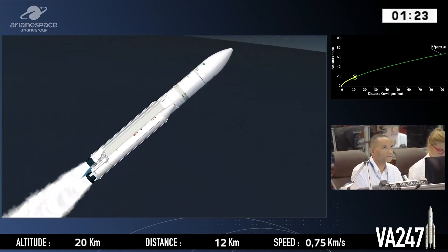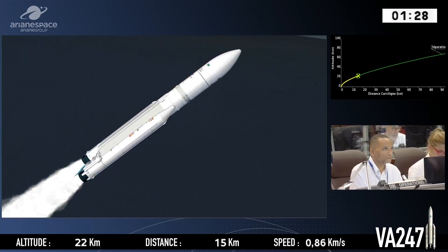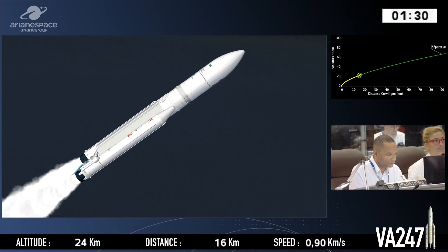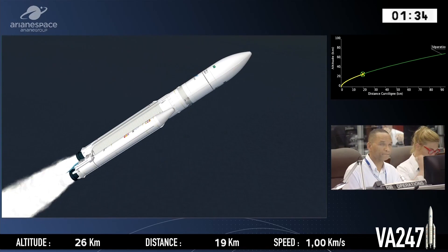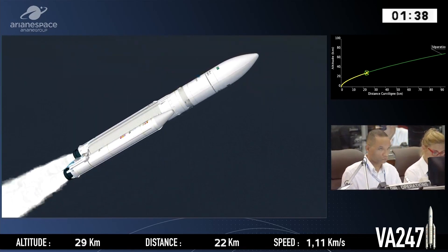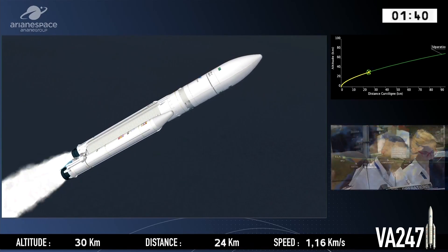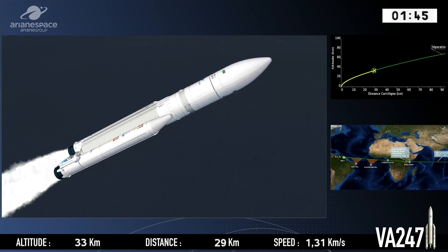Ariane 5 is now following the program in the onboard computer, which gives all the orders, including stage separations, which we will soon see in less than a minute. The DDO says all is working fine on board. We're in the first of four flight phases. We'll describe each in turn and in detail, so you can follow Ariane as she heads east across the Atlantic.